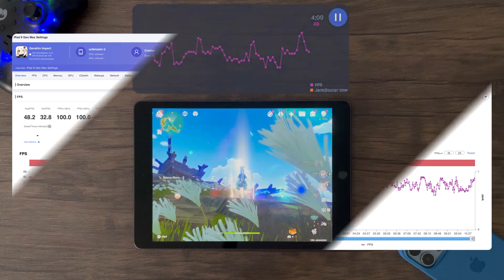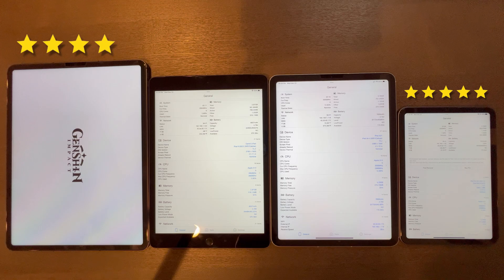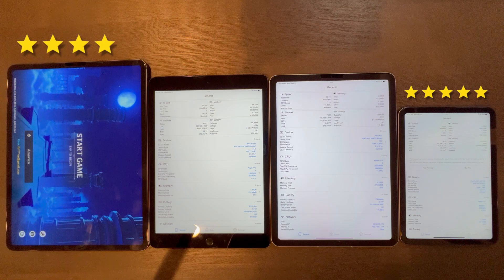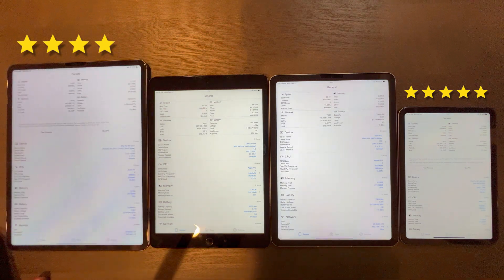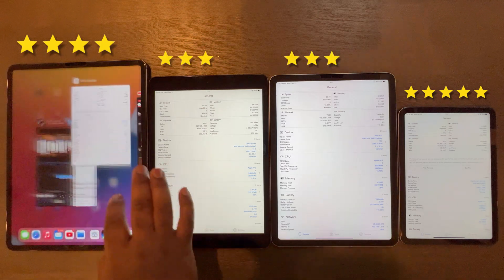In conclusion, the iPad Mini 6 wins the gaming category with a 5 out of 5 due to all those features. The iPad Pro comes in at 4 out of 5 — performance is amazing, but comfortability in long gaming sessions is slightly lacking whether using the 12.9 or 11-inch size. The iPad 9 and iPad Air 4 also suffer slight comfortability issues and have performance limitations with demanding games like Genshin Impact compared to the iPad Pro and iPad Mini 6, so both get a 3 out of 5.